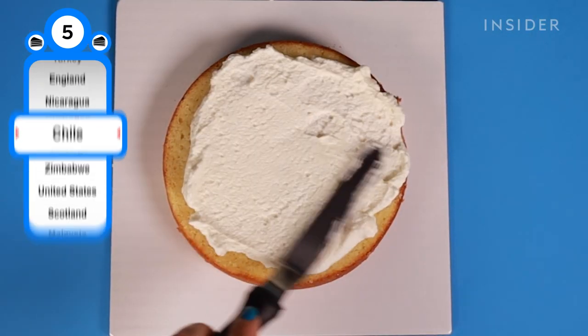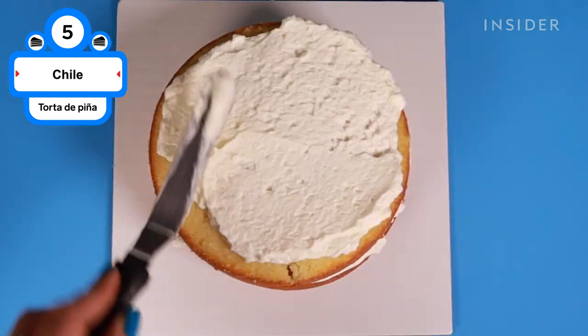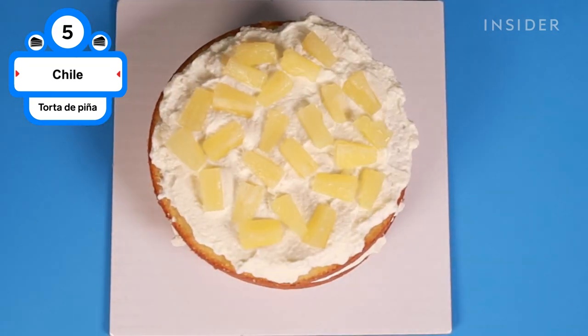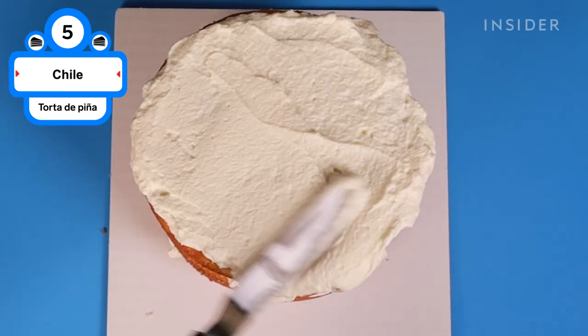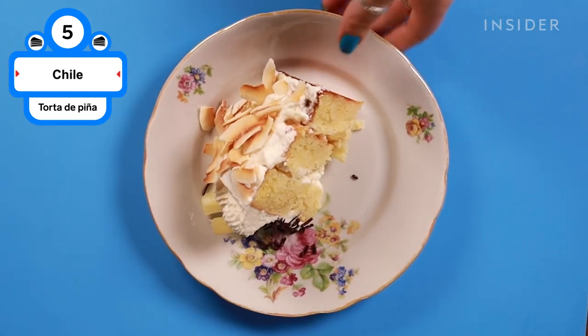In Chile, torte de piña is the go-to choice for birthday celebrations. Layers of light sponge are smothered with dulce de leche and topped with mounds of fluffy whipped cream mixed with chopped up canned pineapple. The finished cake is frosted with even more ice-cold whipped cream and covered in shreds of toasted coconut.